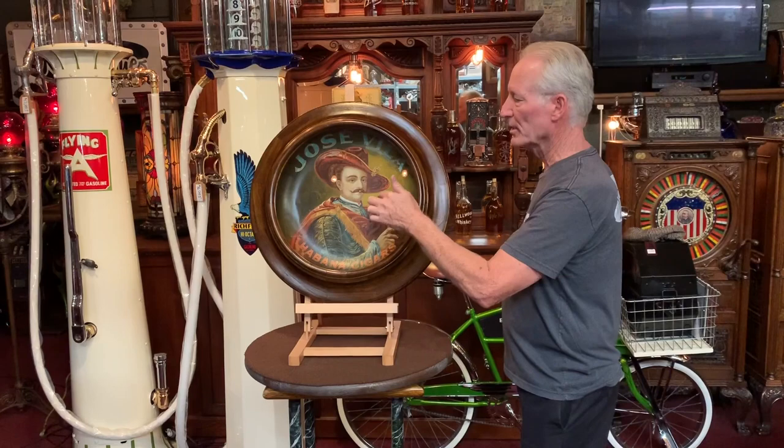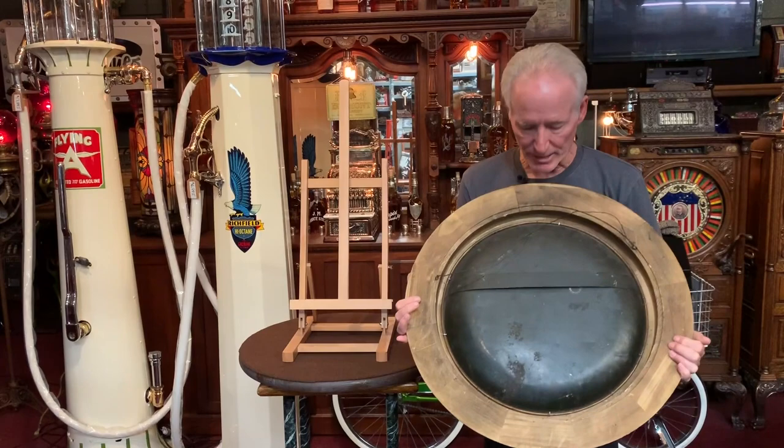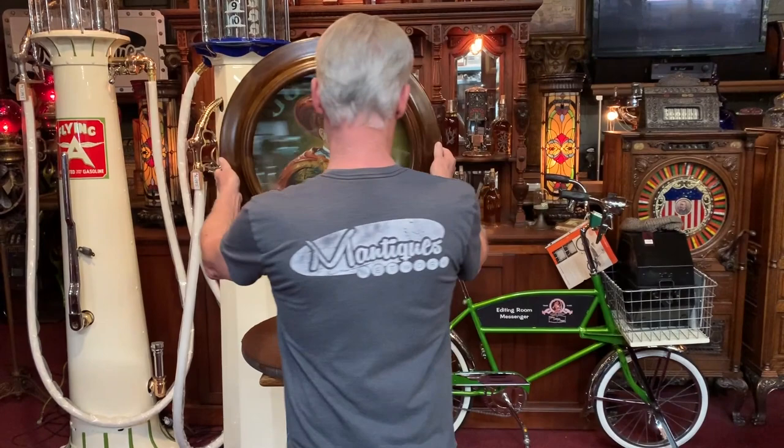Let me show you the back of it. The actual piece of advertising is 17 inches in diameter — 17 inches round. The frame itself is 24 inches round.